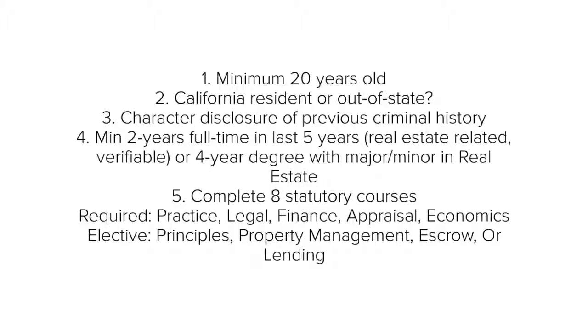Number four, you must have at least two years of full-time real estate related experience within the last five years, or a four-year college degree with a major or minor in real estate.